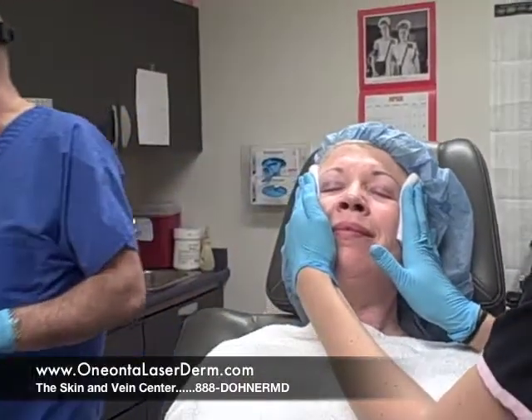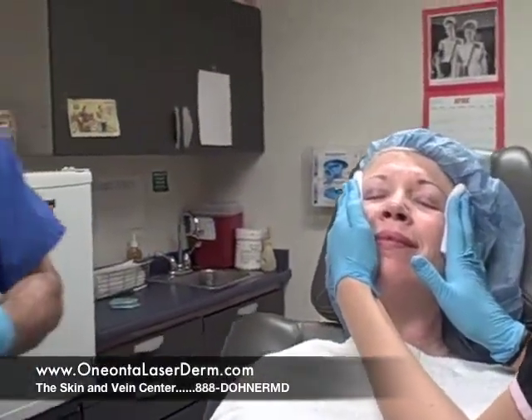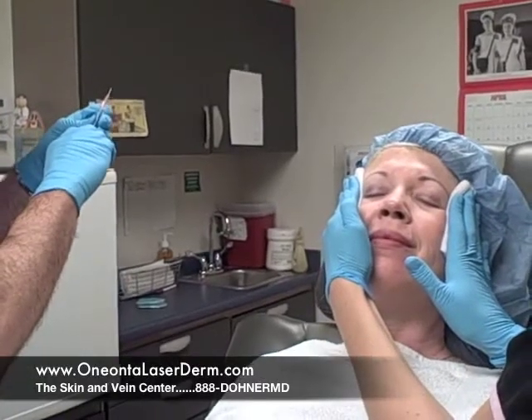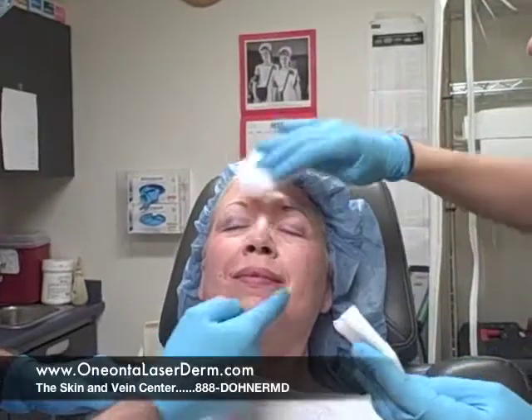Alright, that's all done for the Botox and now we're going to be putting in some Perlane — a filler, it's all natural. We could put it in her lips but her lips look pretty good, so we're going to just fill in a little bit here and here.